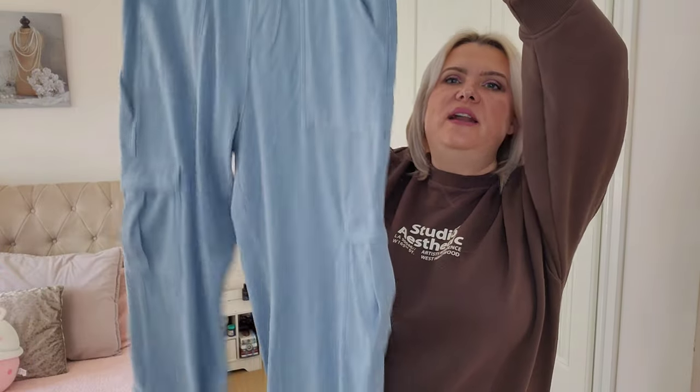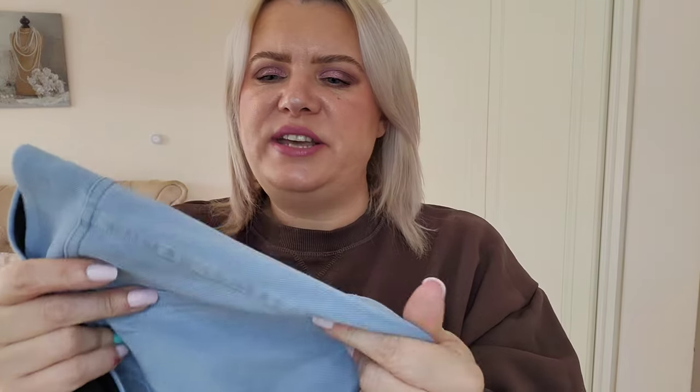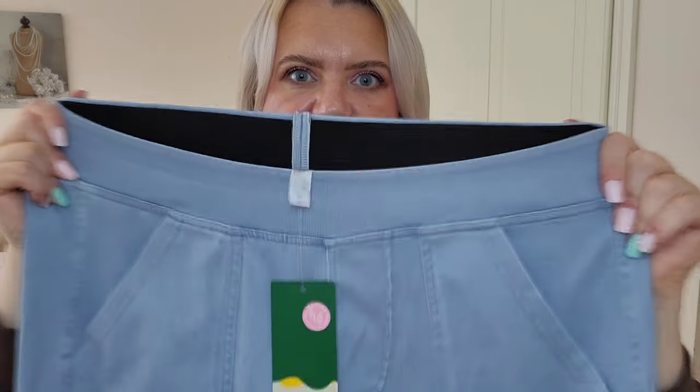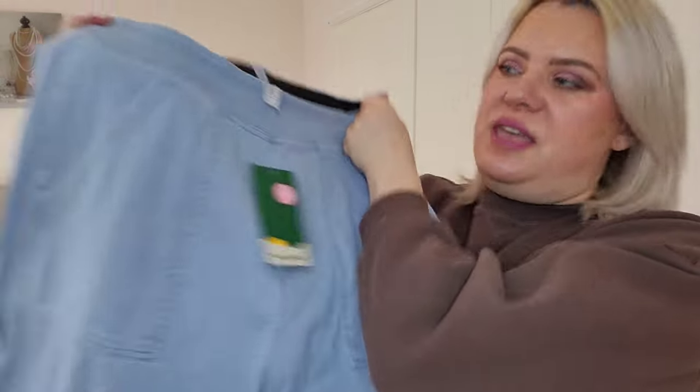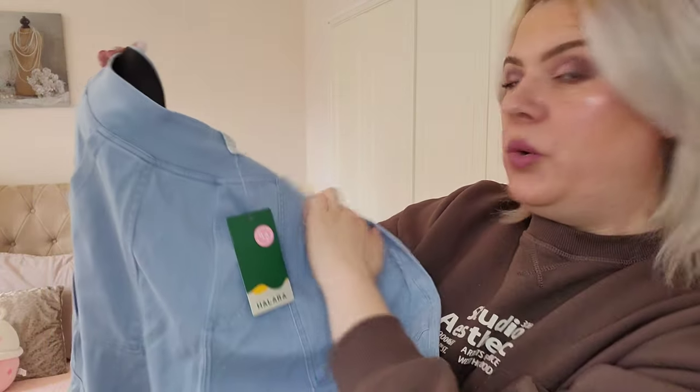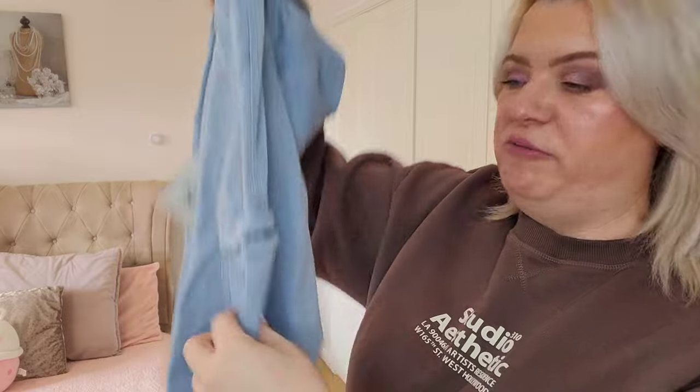I'm also going to try on these absolutely stunning trousers. They look like denim jeans but it's not actually denim — they're good for all year round because they're not thick or thin, just in between. They've got a really nice stretch to them, the waistband has great stretch, there's a mock fly zip on the front, and pockets on the sides. I picked these up in a size XL.